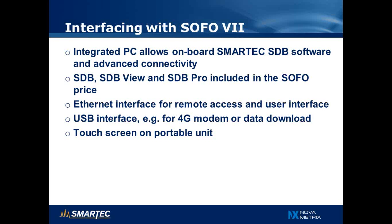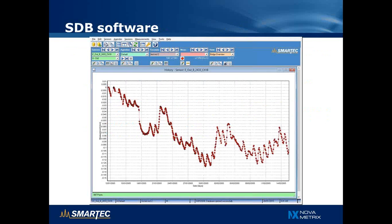Interfacing to the SOFO 7 reading unit is very simple. Both the portable and the permanent system have an integrated field PC running our SDB software with advanced connectivity. The SDB View and Pro software are included in the SOFO price, and all communication is done through an Ethernet interface, making it possible to connect remotely — either directly or with a wireless modem — for control and data download. The portable unit also has a touch screen for direct user interaction.